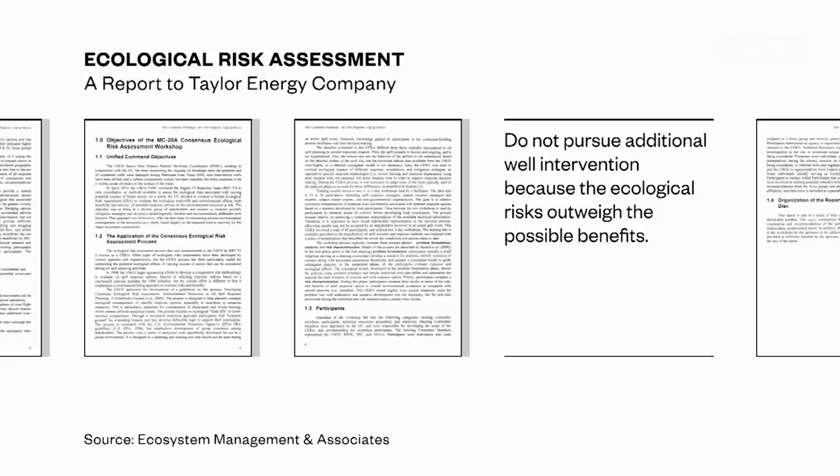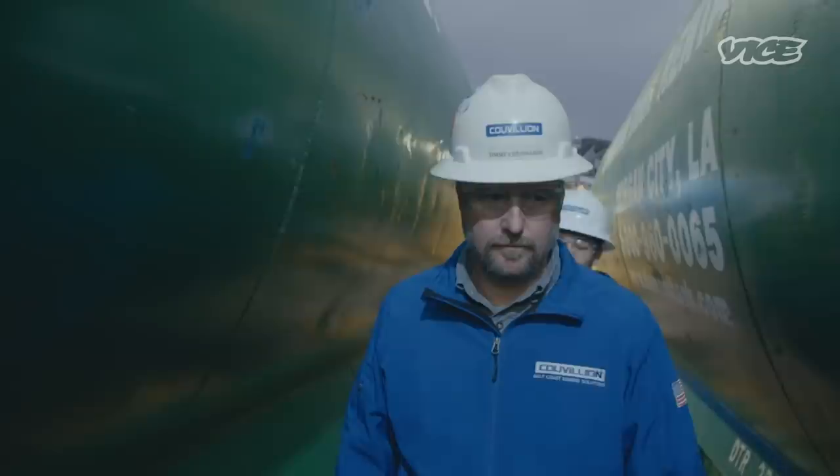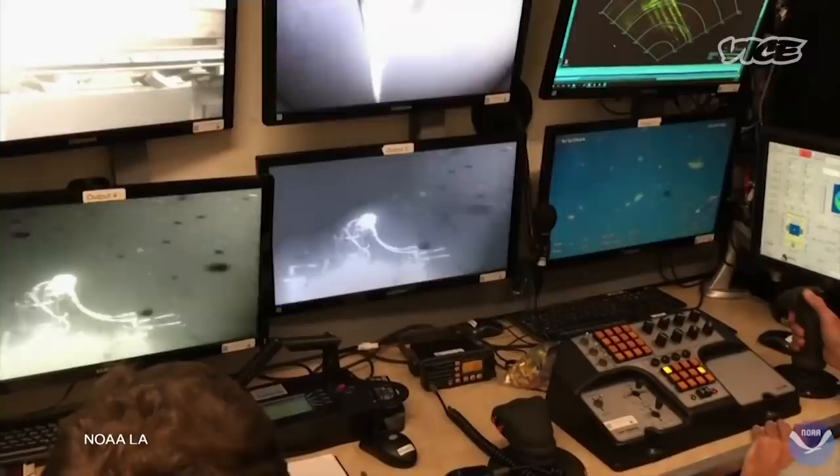What led the Coast Guard to decide it needed to go outside of the company responsible for the leak to fix it? We had given the responsible party the chance to contain the spill, but there was a disagreement between the government and the responsible party about exactly what was going on down there. When they didn't act, I went ahead and partially federalized the case and hired the contractor we chose, and they got the job done. That contractor was Cuvion. He created a device that would end up collecting 1,000 gallons of leaking oil a day — around 250 times more oil than Taylor's original estimate.